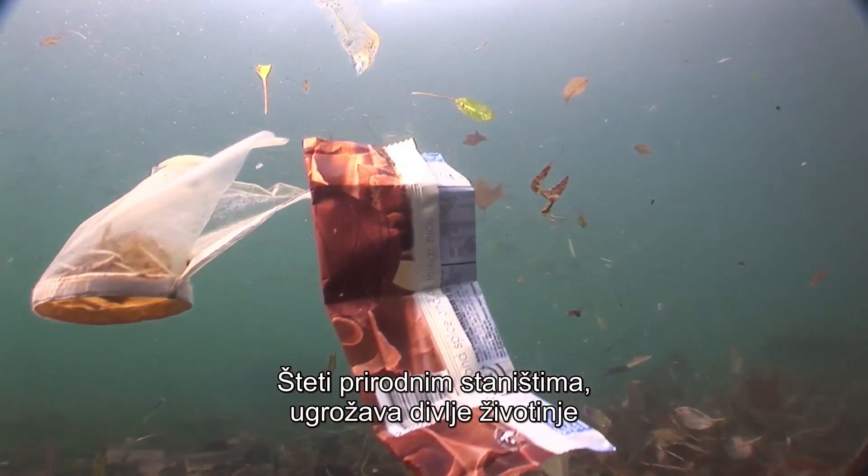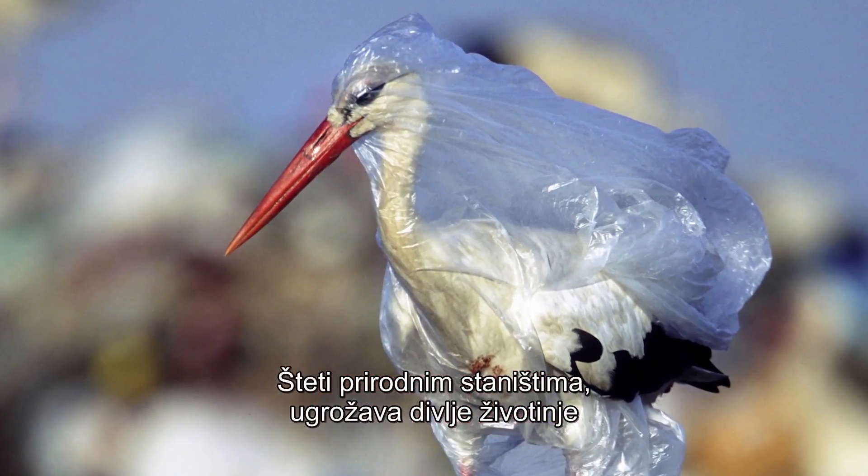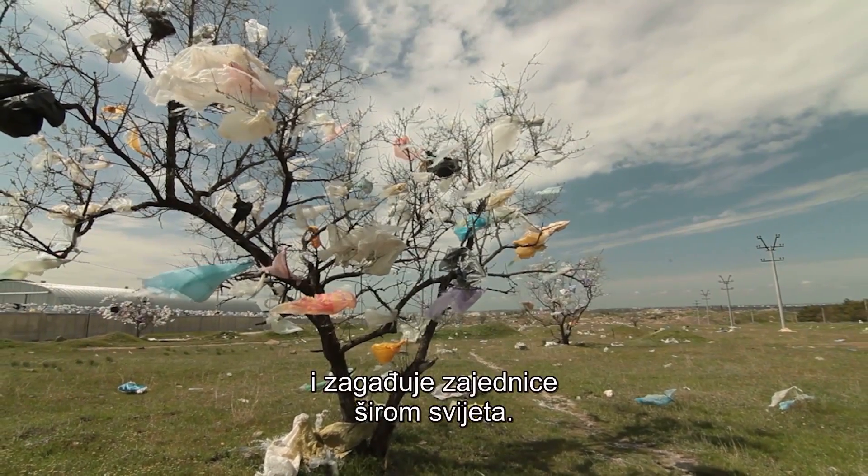They end up damaging natural habitats, endangering wildlife, and polluting communities around the world.